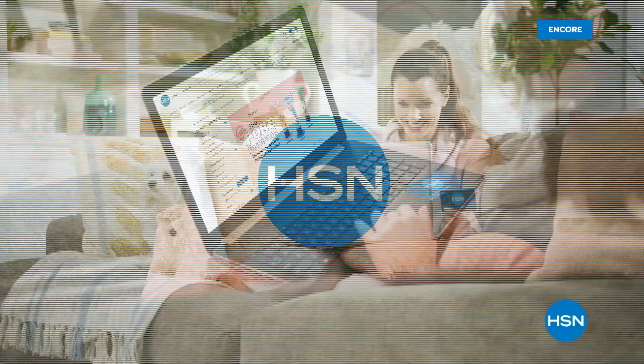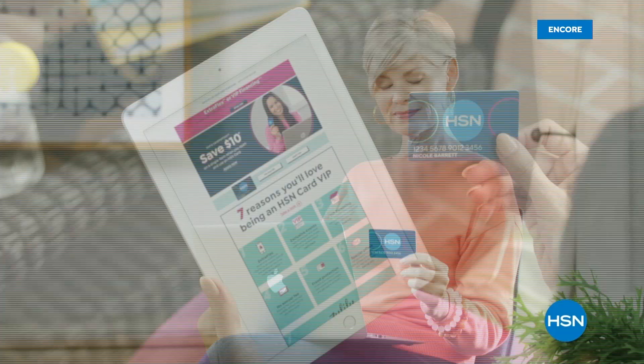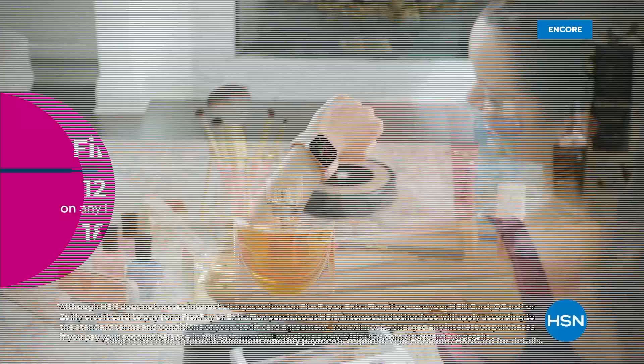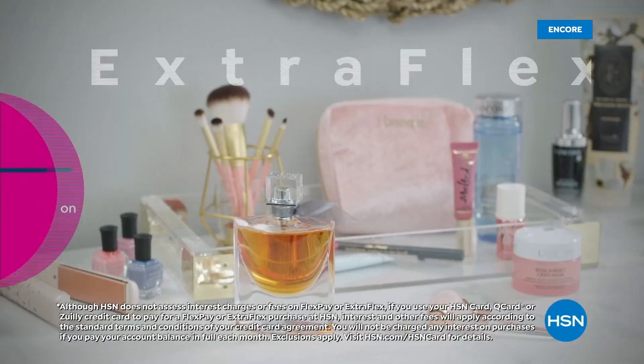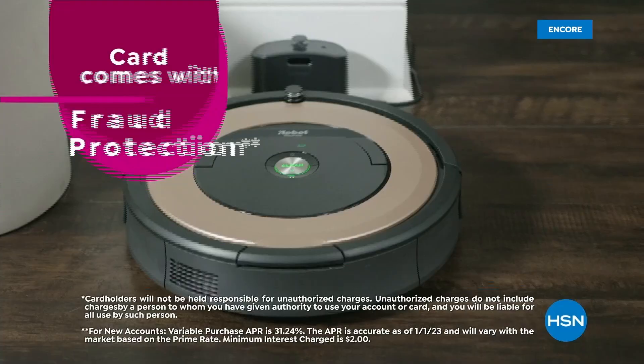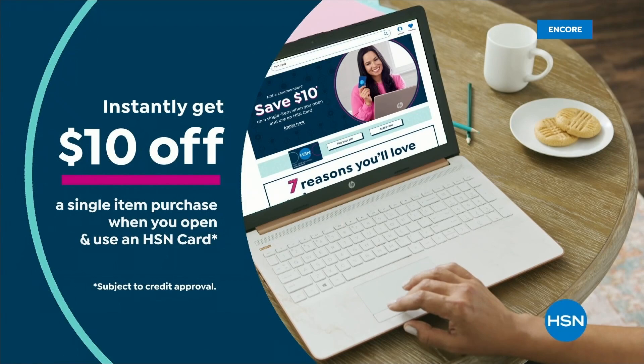Get the best deals on the things you love with the HSN card. As an HSN card VIP, you get perks like VIP financing on so many items, extra flex on every item under $369 all day every day, and at least eight VIP savings events a year. Includes fraud protection and there's no annual fee. Apply now and instantly get $10 off when you're approved — call 1-800-695-1418 or visit hsn.com/hsncard.